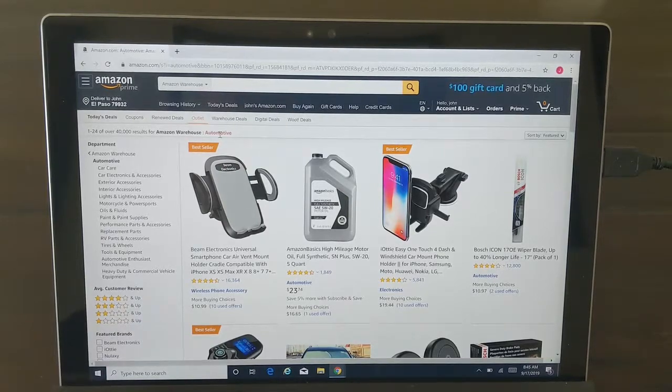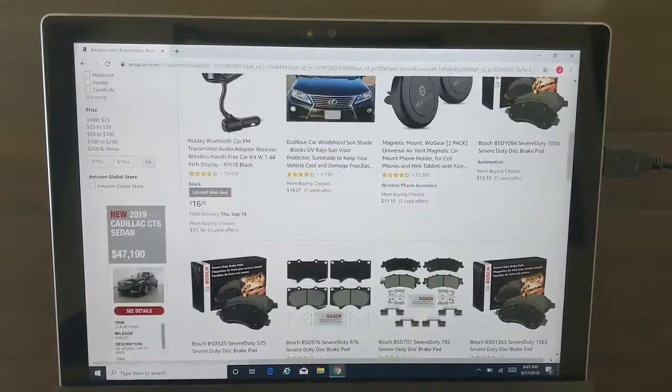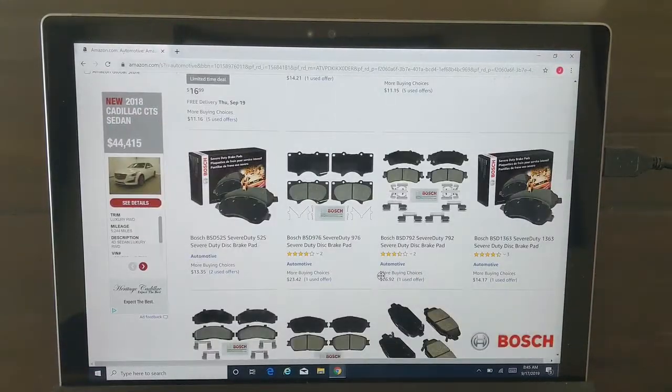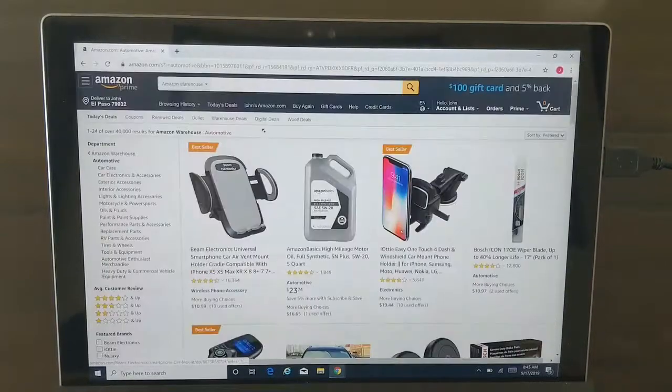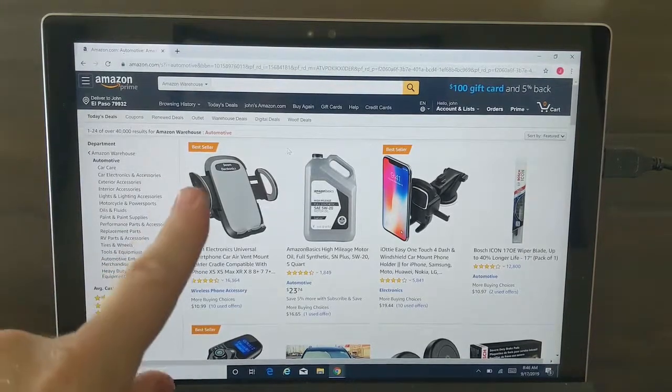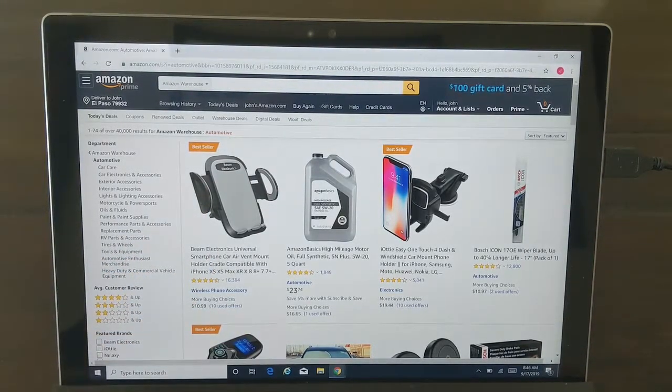These are products that have either been returned to Amazon, products they found with damaged packaging, whatever — that they'll discount. But now I can't search by vehicle. Where did my vehicle filter go? So now all I have is a hodgepodge of random parts with over 40,000 results that don't apply necessarily specifically to any vehicle I own.